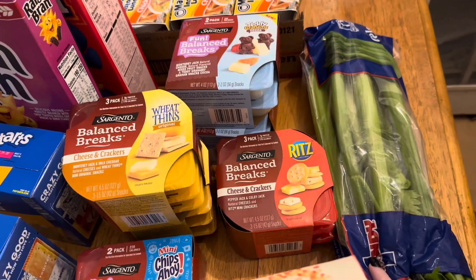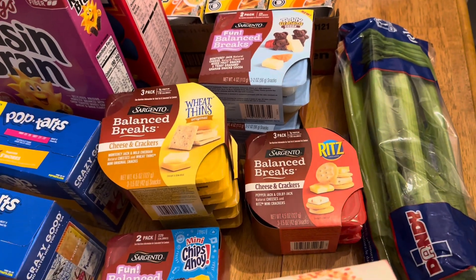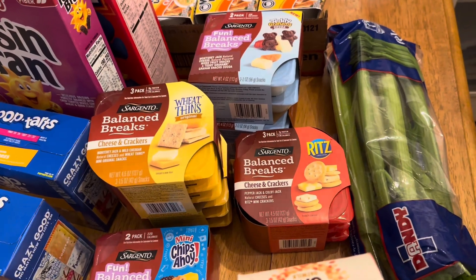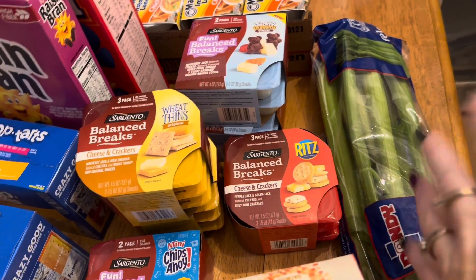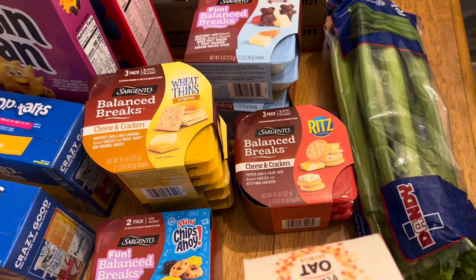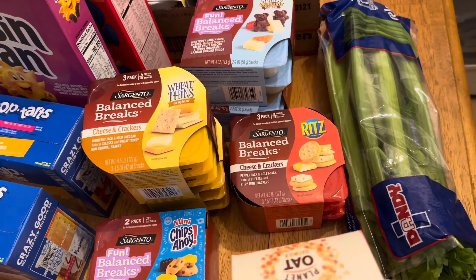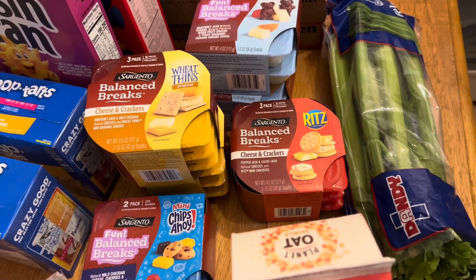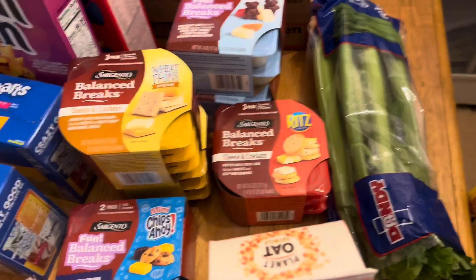I got celery because with the cow coming in, I am going to be making some beef broth with the bones that we had saved. I wanted to make sure I had celery since I already have onions, carrots, and things like that. I just needed to get some celery so that when I make that stock, I've got it in there.